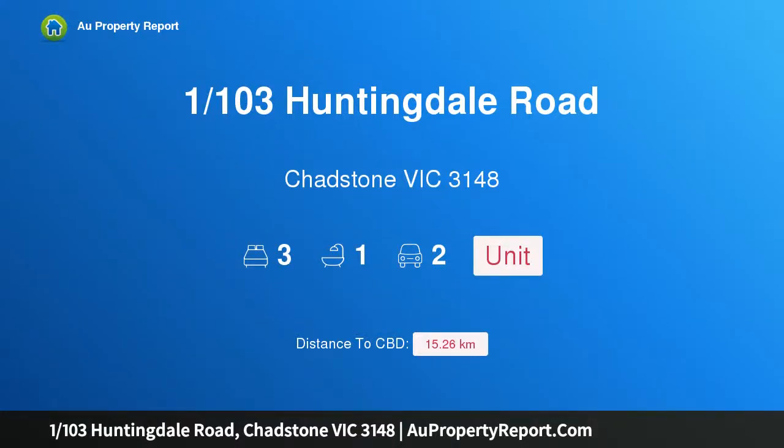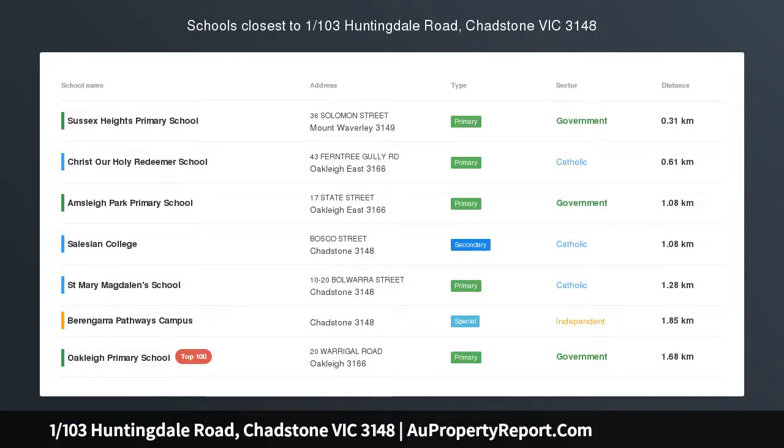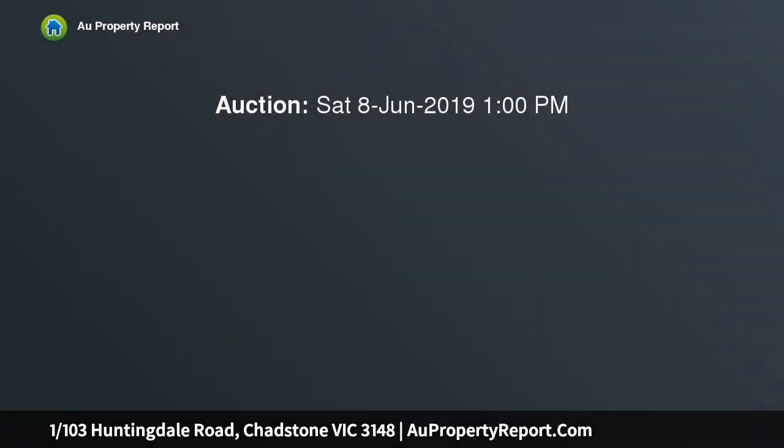Hi, I am glad to introduce property one, 103 Hunting Dale Road, Chadstone, Victoria 3148. Low maintenance, superb location, fantastic living. Are you searching for that ideal investment property that's low in maintenance, a smart first home, or downsizing option?